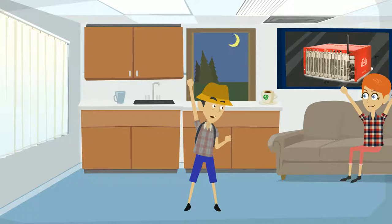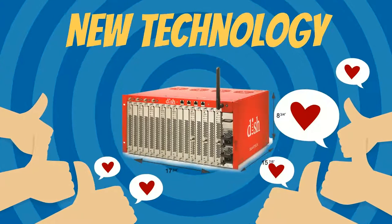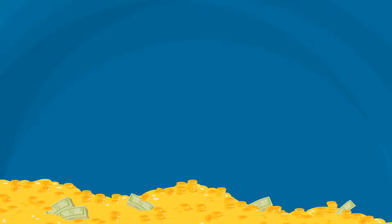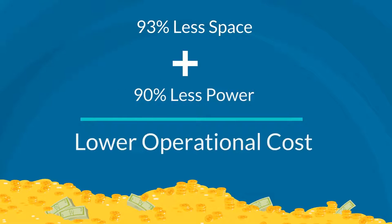With Smart Box from Dish Network, new technology has arrived. There's 24/7 monitoring of the Smart Box system and any issues are corrected in real time. The Smart Box provides a smaller footprint — up to 93% less space than its predecessors — and also uses 90% less power, giving you lower operation costs.